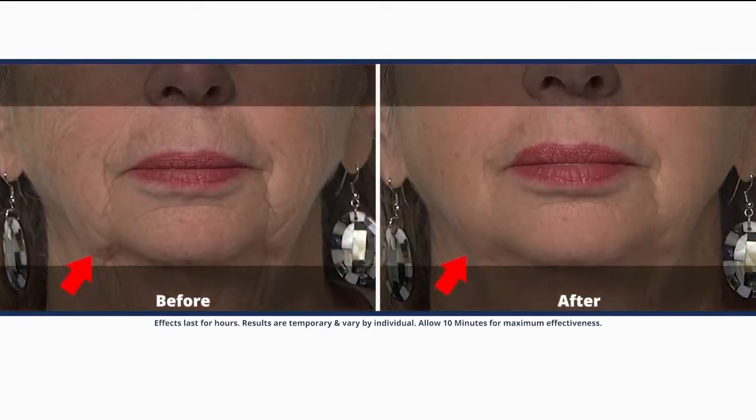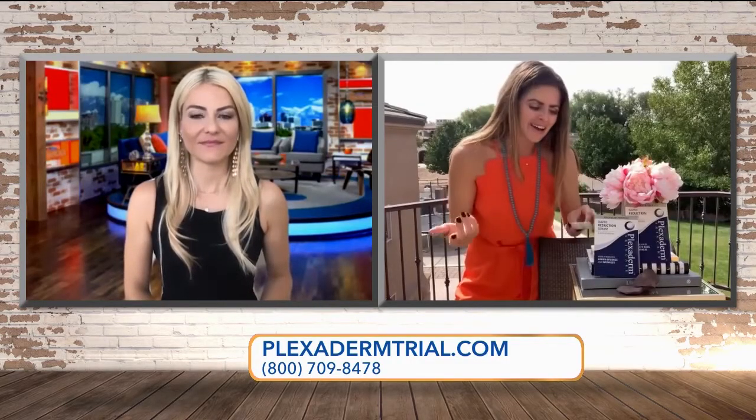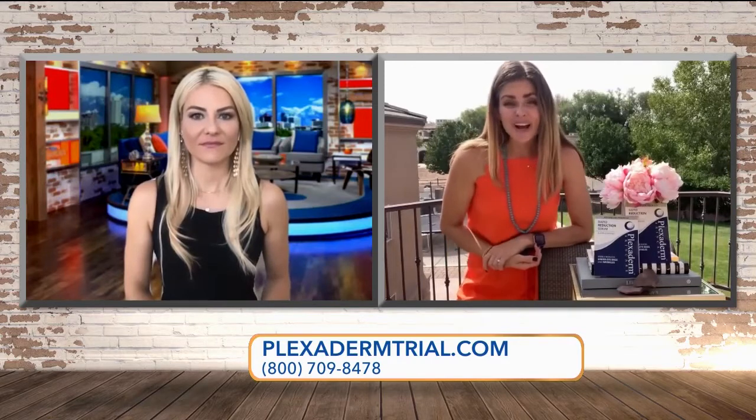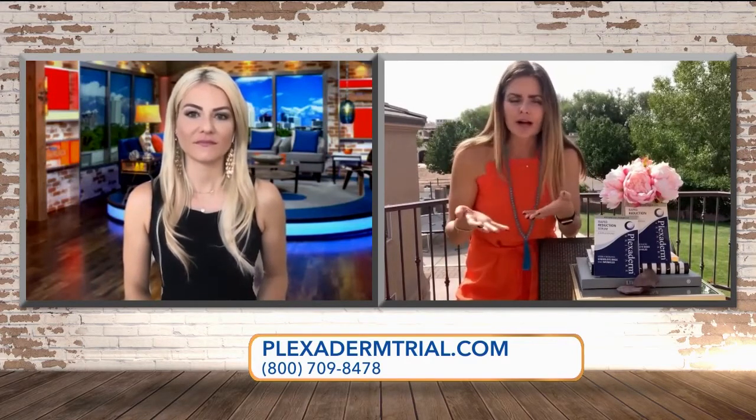You just open up one little pod — that's for those under-eye bags, the 11s, or the wrinkles on your forehead. You wait 10 minutes for it to dry, then you can go about using your oil-free moisturizer and makeup. Makeup covers up a problem, whereas Plexiderm is fixing that problem for you.